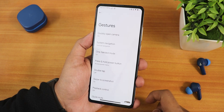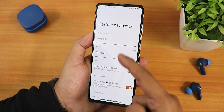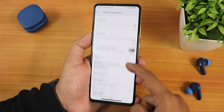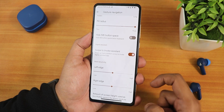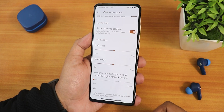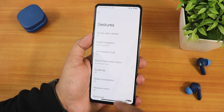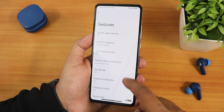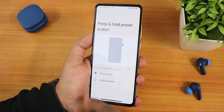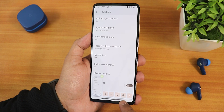In gestures we have quick open camera and system navigation gestures. In the navigation settings we have both pill length and pill radius customization. We also have hide IME button space, swipe to invoke assistant, left and right edge customization, and the amount of screen height used for the back gesture. Double tap to check phone is there, and in press and hold power button you can switch between power menu and digital assistant.